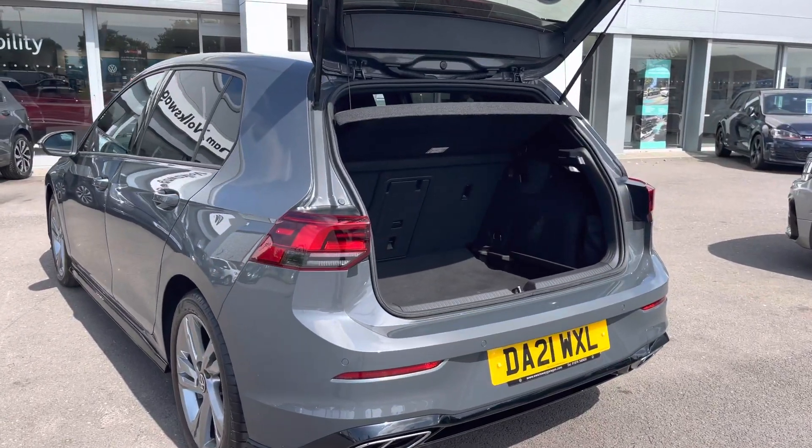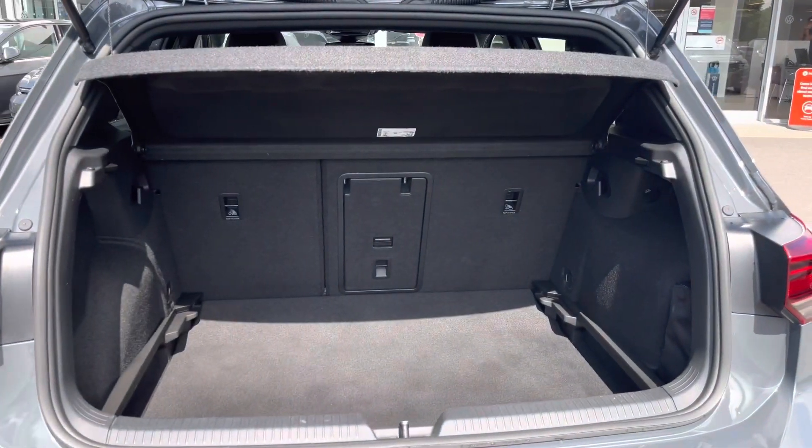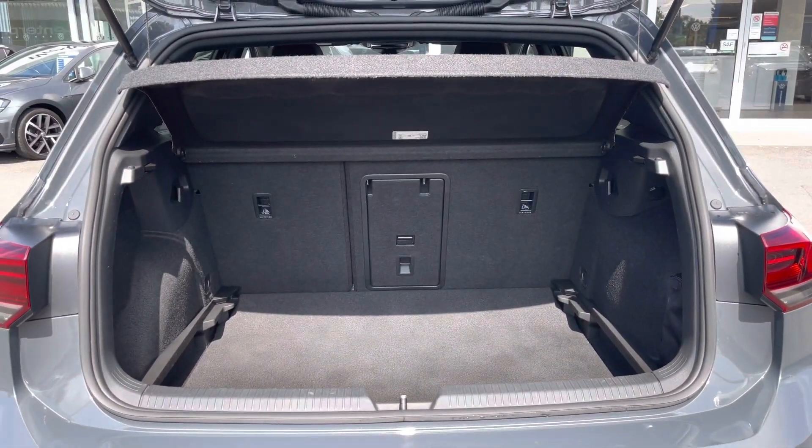This car offers a generous boot space with more than enough room to cater for day to day needs. We have a variable boot floor so the height can be adjusted, and the rear seats can be easily folded.